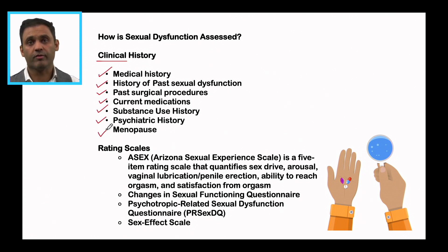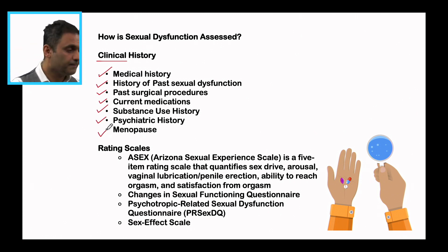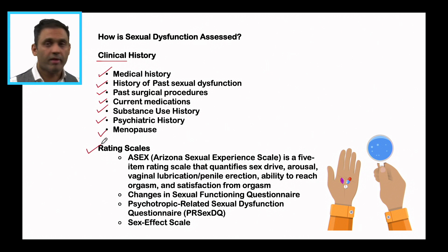An overall holistic view is important before jumping to the conclusion that it's purely due to antidepressants. Rating scales can be used: the Arizona Sexual Experience Scale, Changes in Sexual Functioning Questionnaire, Sex Effects Scale, and the PR-Sex-DQ. Clinical evaluation with the patient as a starting point is really important.